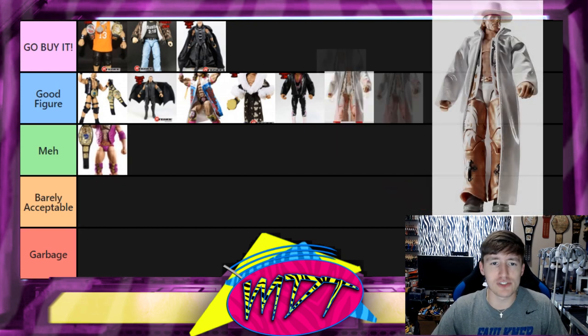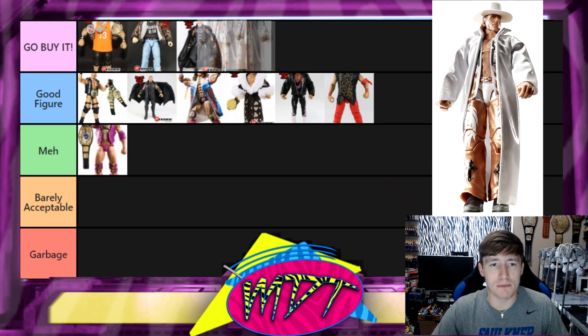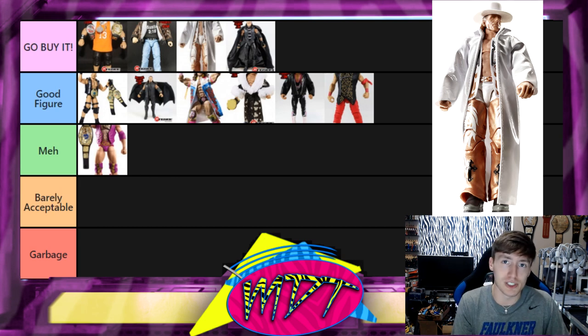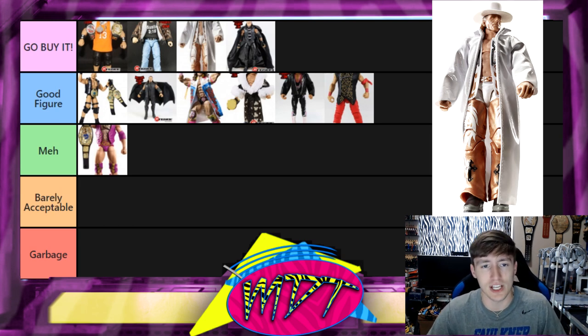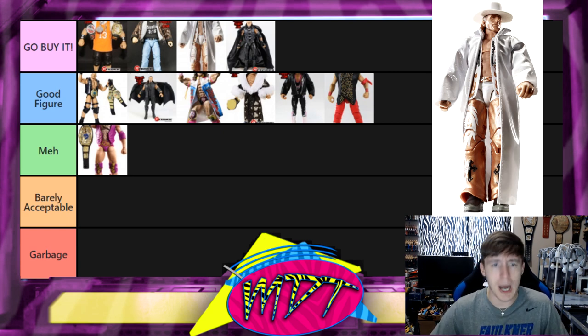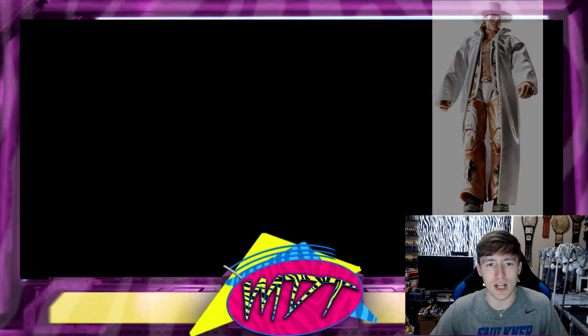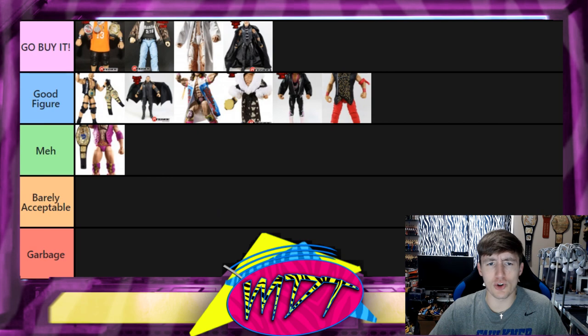Next we have the WrestleMania 25 Shawn Michaels and this one is Go Buy It for me. I love the white coat, the white hat, and the overall attire. The head sculpt is a bit suspect — no beard, some paint issues on the eyes — but there's a head swap out there with a five o'clock shadow that looks so much better. The bronze/copper color on the pants is really good. This figure is Go Buy It.